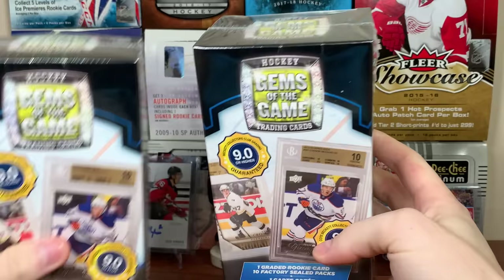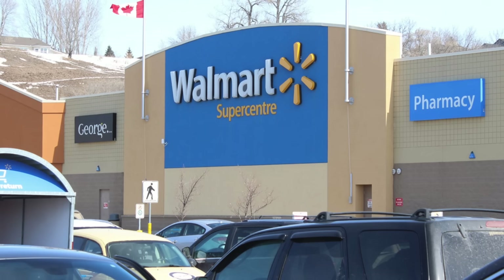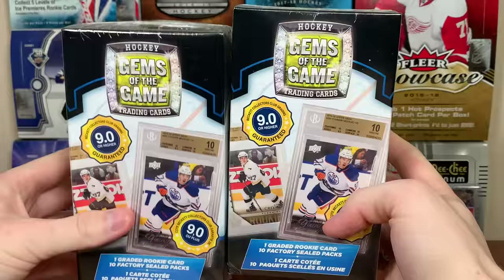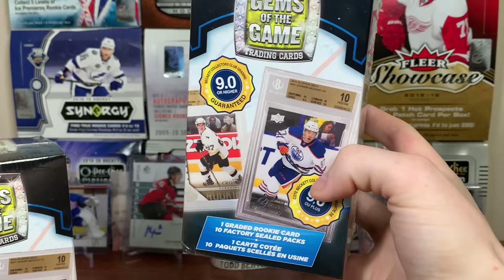Zero Eleven here. And today I rolled up to your best pals at Walmart for the first time since March 18th. A number of you told me about this hockey Gems of the Game trading cards from your best pals at MJ Holding.